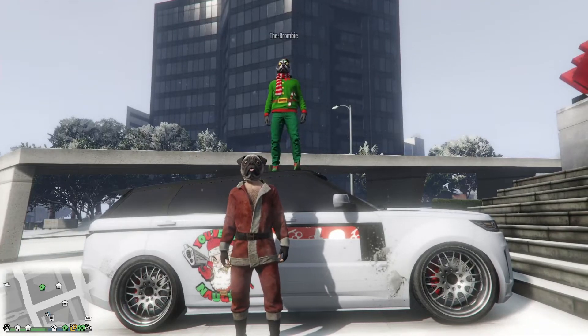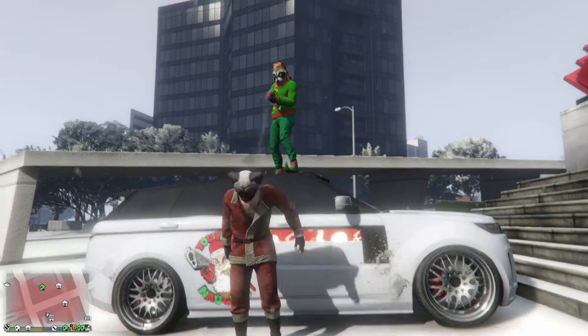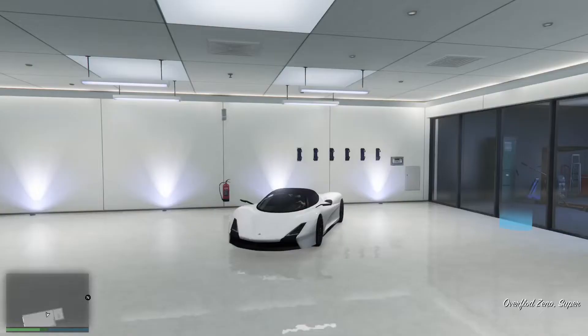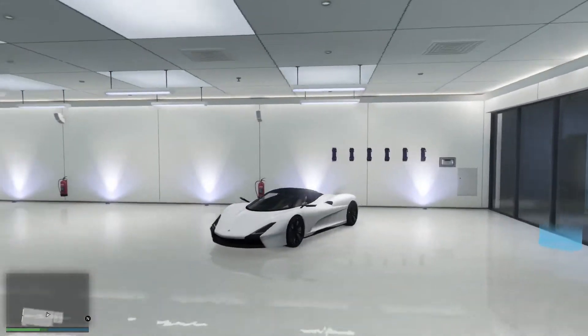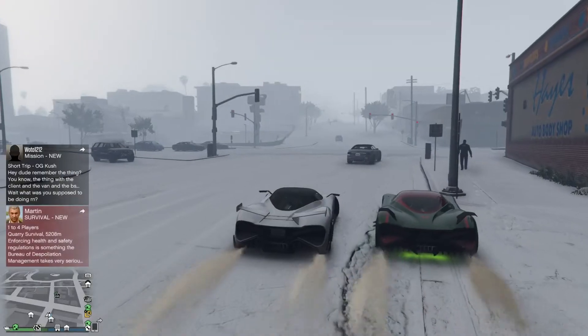Hello everybody, it's Megalithic here, otherwise known as Puglo Escobar, or this time of year Santa Paws — and sorry, hell bloody raccoon! Today we're going to be looking at the Overflod Zeno. Retailing at a price of $2,820,000, and in terms of looks, I'm sure you'll agree it's cooler than skinny dipping in the Antarctic Ocean.